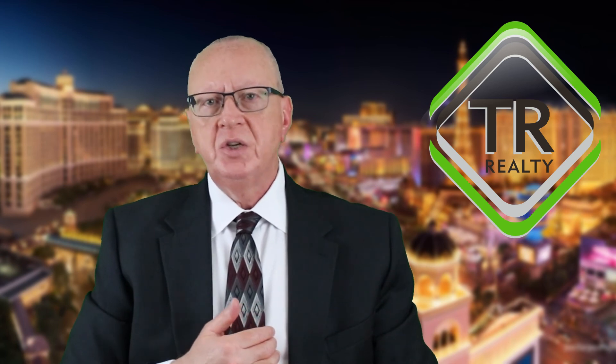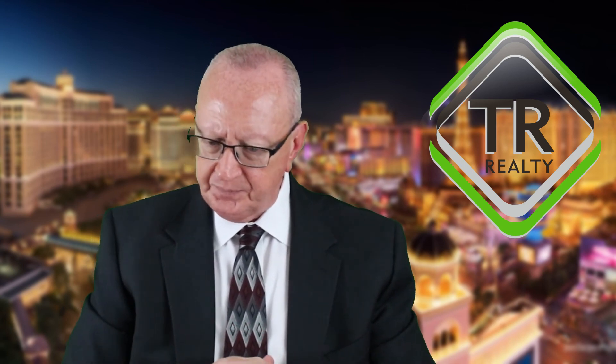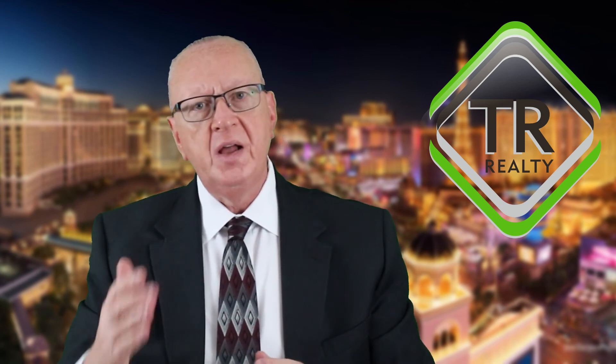The website we use to access the vast majority of our forms is called Transaction Desk, which is part of your Realtor membership — provided at no additional cost. Transaction Desk is where you'll find roughly 100 different forms. It's also mobile friendly and has 24/7 tech support available to all Realtors at no additional charge.